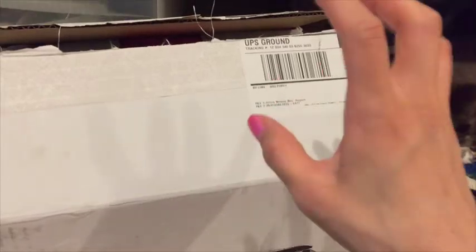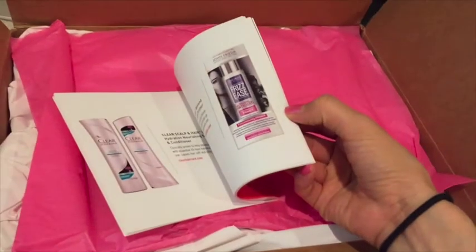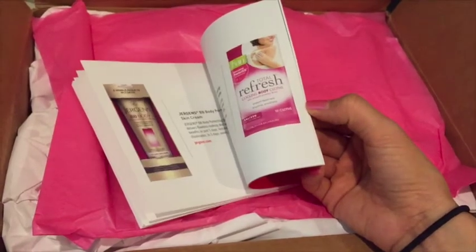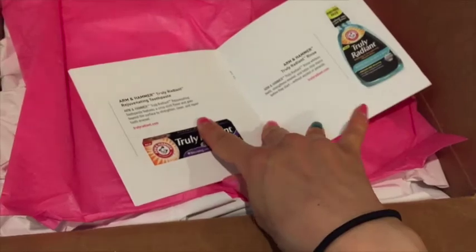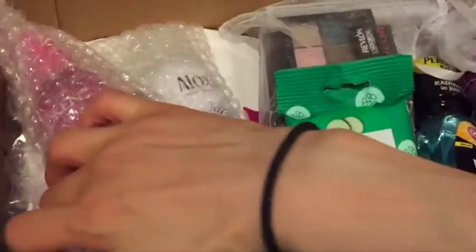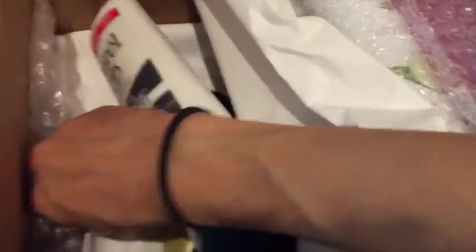I haven't opened the box yet — I just cut it open. There's a booklet on top that gives you the product information on everything. It's a mix of high-end and mostly drugstore products, not just makeup — it has hair care, oral hygiene, all kinds of things. There are layers with pretty pink tissue paper and paper padding for protection. Definitely a great deal.